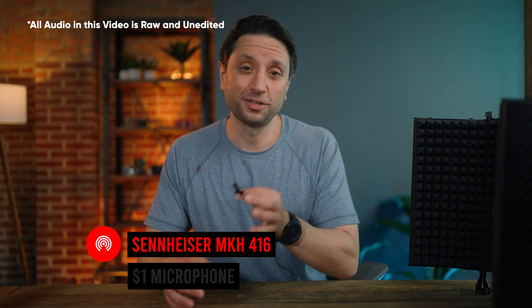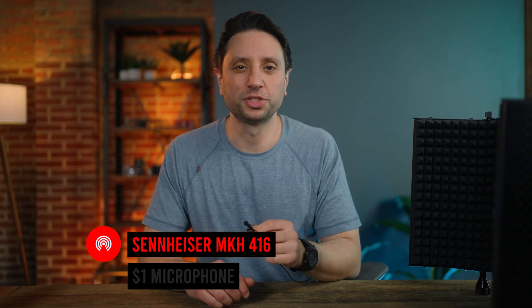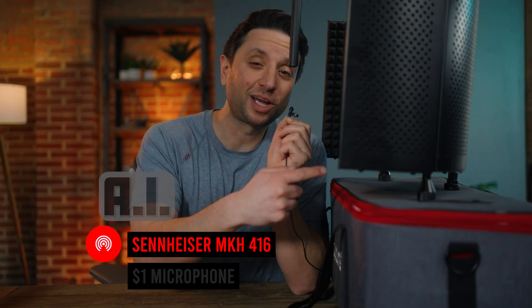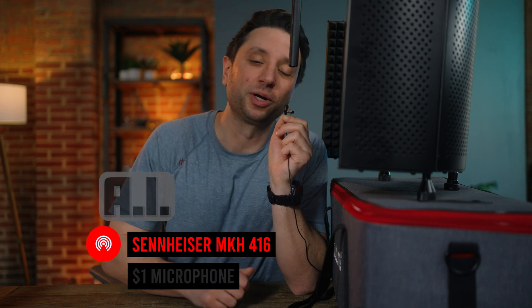I was walking past my neighbor's garage sale and I saw this microphone for $5. I offered him a buck and like any good negotiator, he said, just take it. Using this portable sound booth and recording clips from both microphones, you can tell the $1 microphone doesn't sound great. But once I use AI to enhance it, it sounds much better, but it's still no comparison to this.